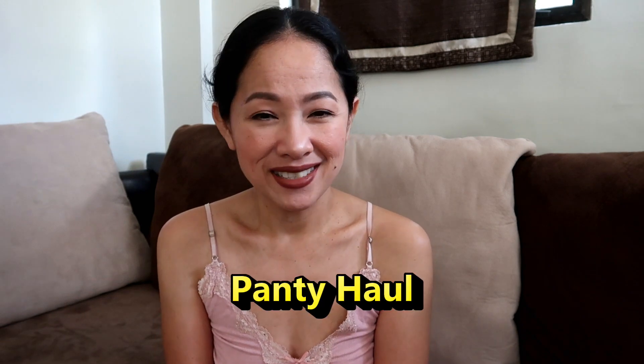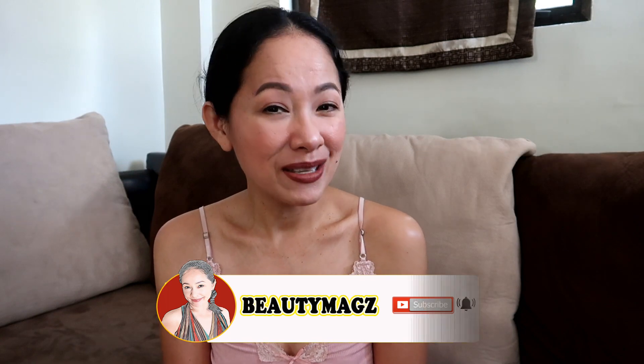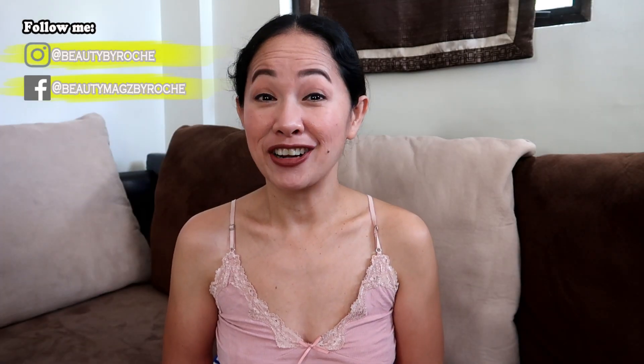Hi guys, welcome back to my channel! In today's video we are doing a fancy haul — lace see-through sexy lingerie underwear haul. If you're interested, please keep on watching. Are you excited for our fancy haul today? Is it going to be sexy lingerie, see-through, thongs, G-strings? We'll see, we'll figure it out. I got two items for you here, and I did my online shopping at Shopee. All prices are very affordable, under 50-60 pesos. Let's dig into the first one.